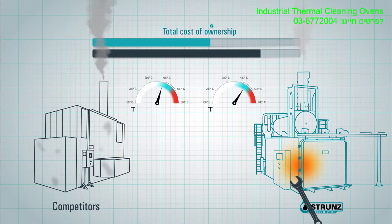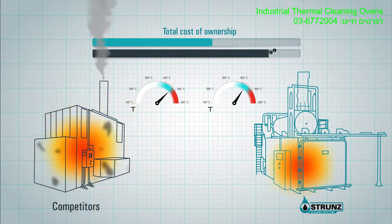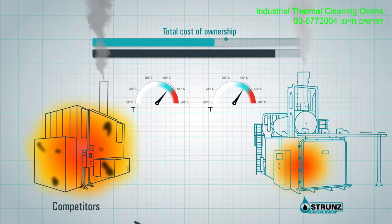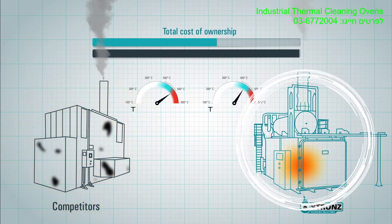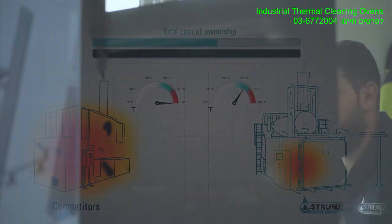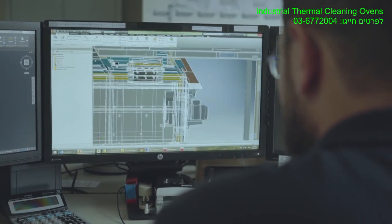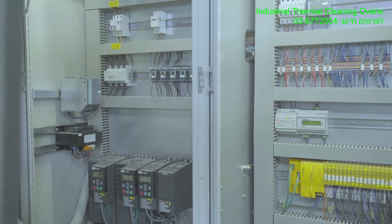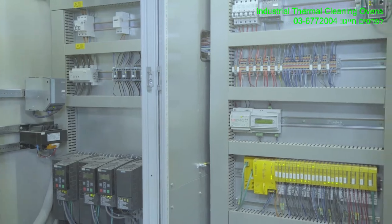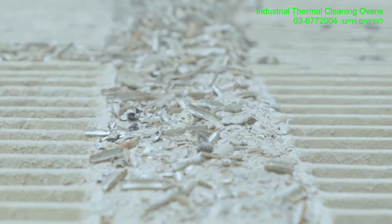The energy consumption of a Strunz installation, and consequently its CO2 and H2O emissions, are 3 to 4 times lower than those of competitors. Adding the capacity to handle a bigger amount of pollution per load, the advantages of our installations are undeniable. The efficient heating of our ovens guarantees a cleaning, paint stripping and recycling process that is environmentally friendly and energy efficient. The oven uses a combination of controlled heat and a low oxygen level to remove all unwanted materials.